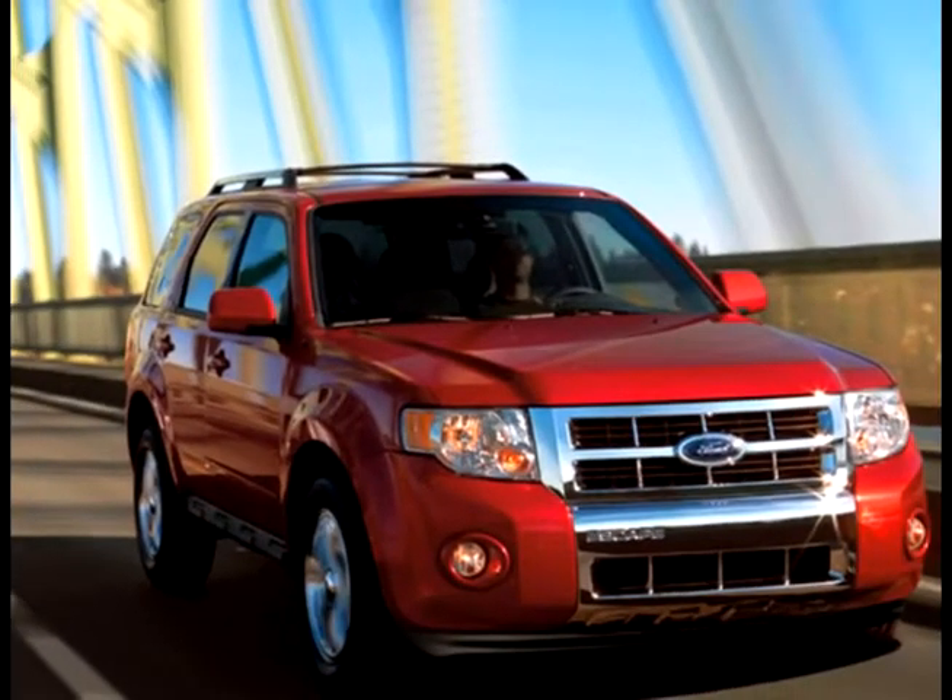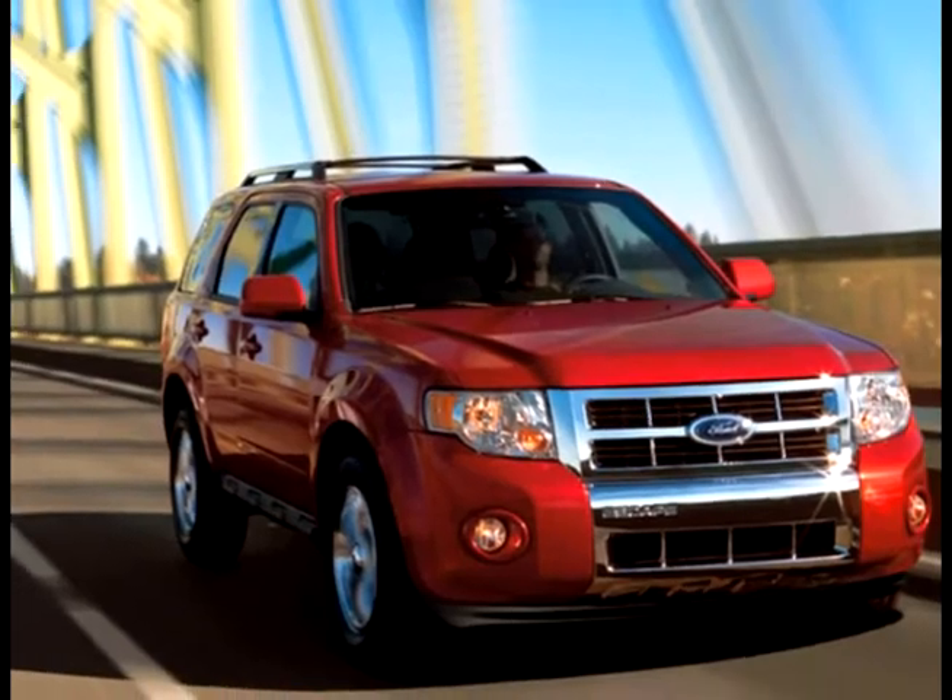So much fun, so little fuel. Escape is the most fuel-efficient SUV on the planet. And we aren't just talking about the hybrid that gets up to 31 miles per gallon — this also includes the standard Escape that gets up to 28 mpg. Escape gets better combined mileage than RAV4 and CRV.